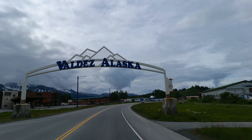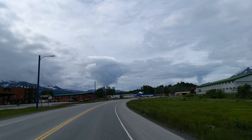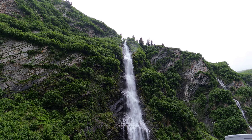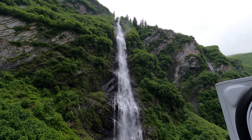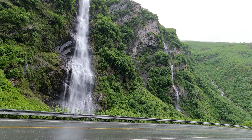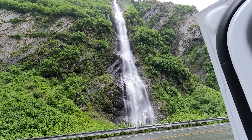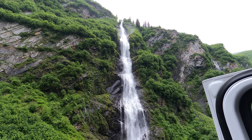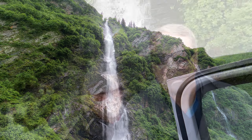The ride into Valdez is amazing. On the right hand side before you get to Thompson Pass is Worthington Glacier, and then there are numerous waterfalls. The most famous waterfall is Bridal Falls. Don't forget to check out the abandoned train tunnel as you come into town. On the right hand side right before you get to town is Crooked Creek Waterfall — we hiked up to the top. It's definitely worth a stop.